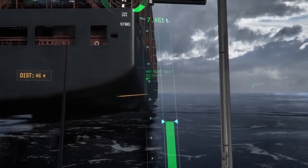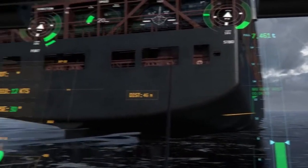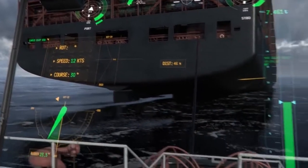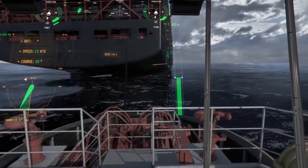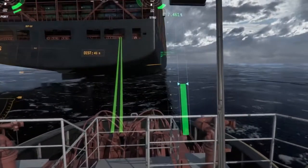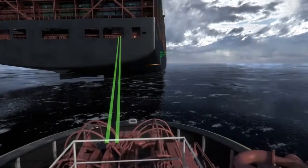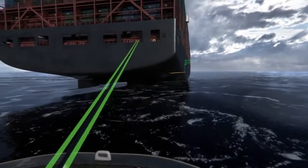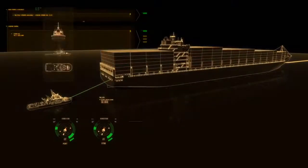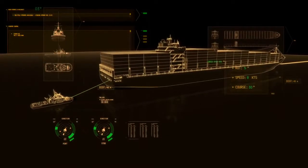Real-time information shared between both vessels supports critical decision-making. Rate of turn, speed, course, and predicted route of the other vessel are presented in the HUD, together with forces affecting the tug's winch and rope. Real-time measurement data from the winch is clearly visualized for the captain with changing color and meter graphics. Combined with real-time information on the other vessel's maneuvering, the system supports situation awareness.